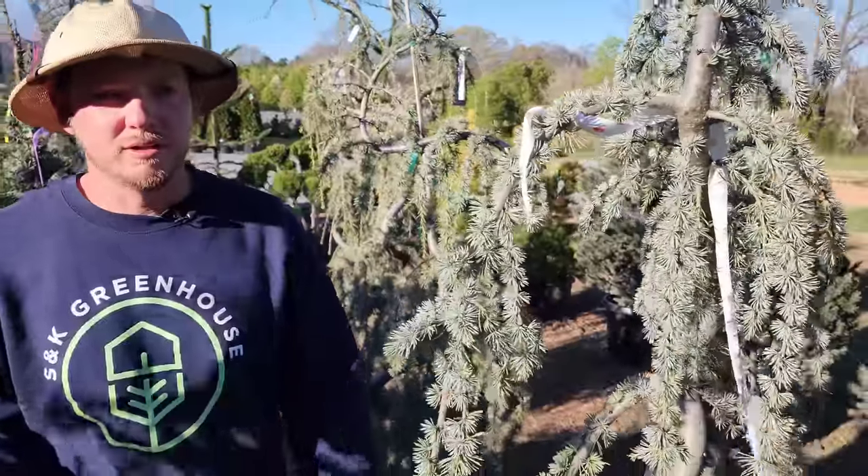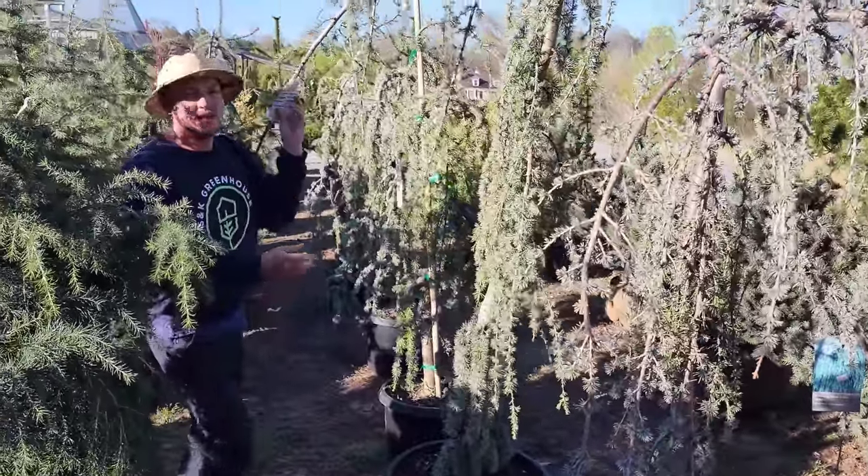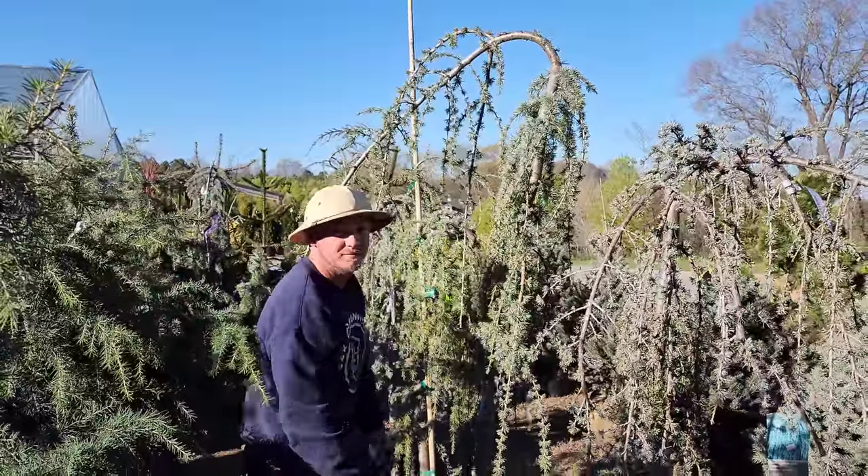There are other forms of weeping atlas cedar too — let's look at the mounding habit or fish hook habit, where instead of the S-shape they've trained this one to just come down.